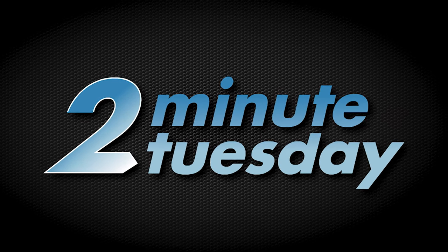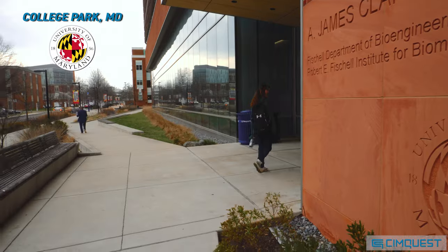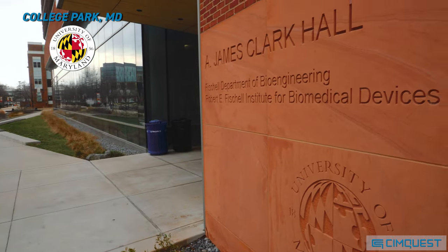In today's episode of Two Minute Tuesday, SimQuest visits our customer, the University of Maryland, to see how they're taking a leading role in metal additive manufacturing.